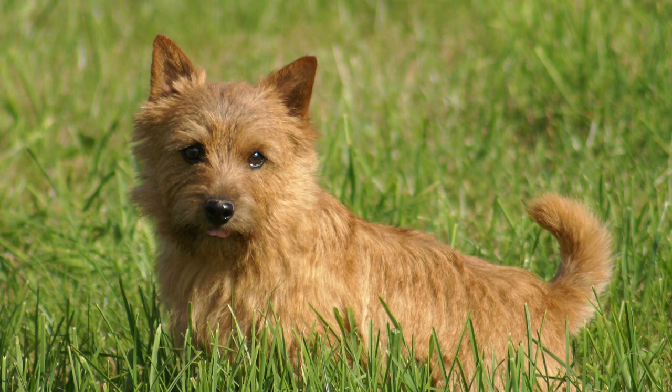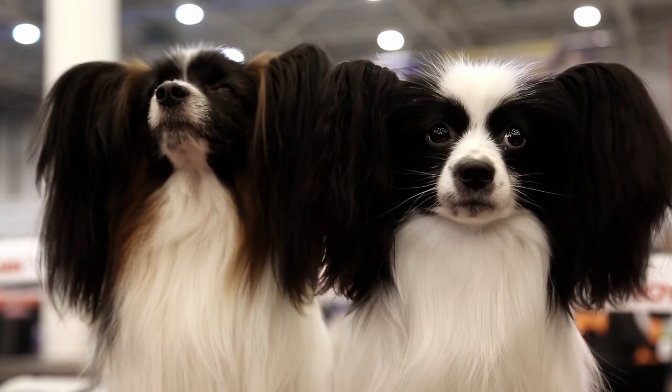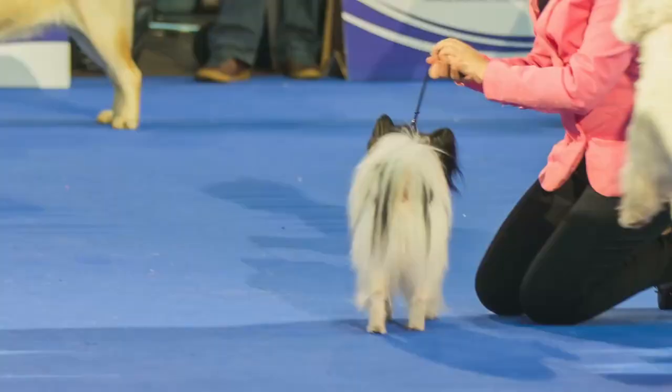The Papillon, with its butterfly ears, is also no stranger to fans of this channel. The first thing that most people notice about this breed is the ears that stand erect and are set high on the head. Hair grows and drapes over the ears in long fringes, creating the appearance of butterfly wings.